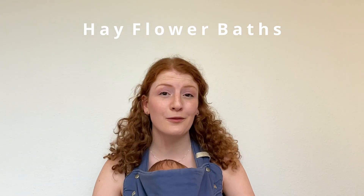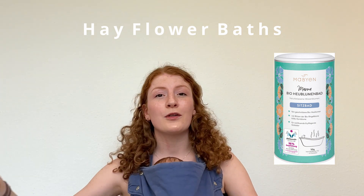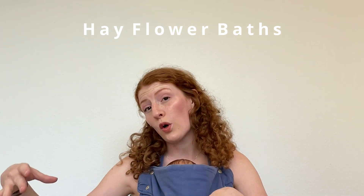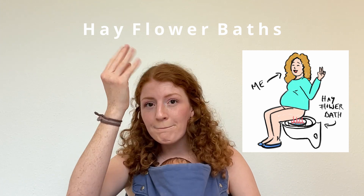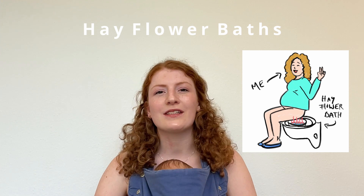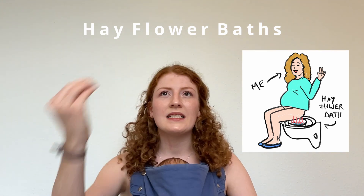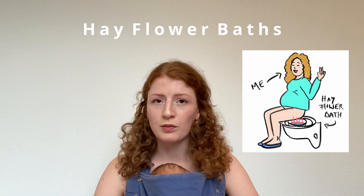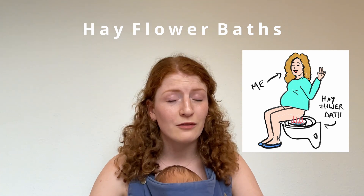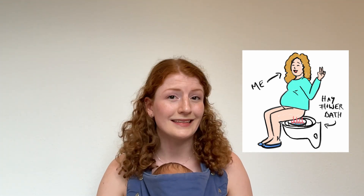The fourth thing I did was hay flower baths. You buy hay flowers, boil some hot water, put it in a bowl, place the bowl in the toilet, and then sit on the toilet so the hot steam from the water and hay flowers goes up and softens everything. The hot steam warms up everything down below and up to your uterus. I'd recommend going to the toilet beforehand, because if you pee into the mixture, it will smell in the bathroom.